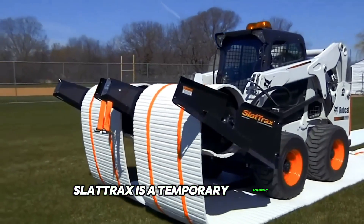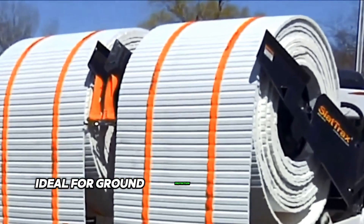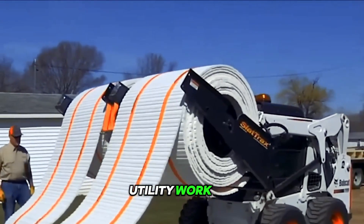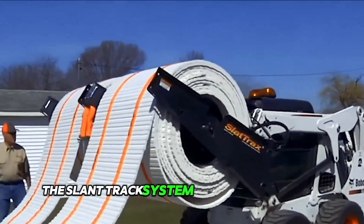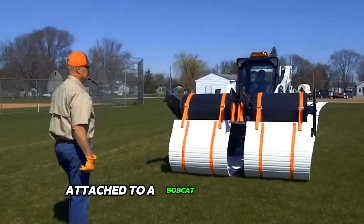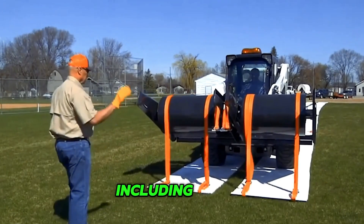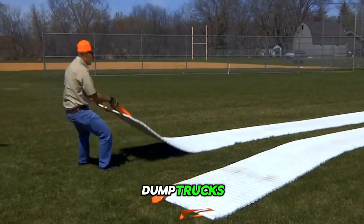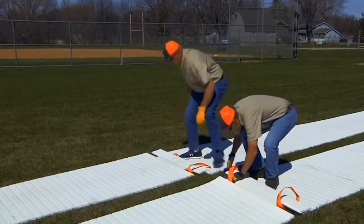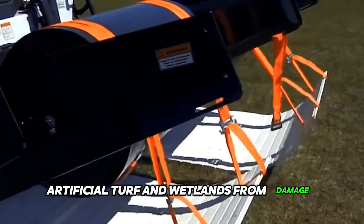Slattrax is a temporary roadway alternative to mats or plywood, ideal for ground protection on construction sites, landscaping, utility work, and more. The Slattrax system includes a standard quick-release plate and hydraulic couplings that can be attached to a bobcat or mini-loader. They can be used to support heavy equipment, including bobcats, dump trucks, excavators, cranes, aerial trucks, and more. The tracks will protect grass, lawn, asphalt, artificial turf, and wetlands from damage.